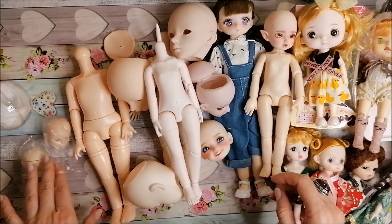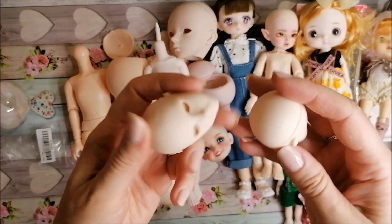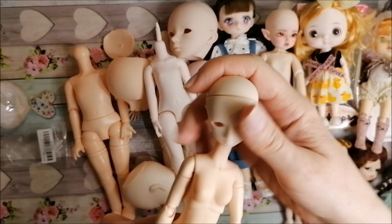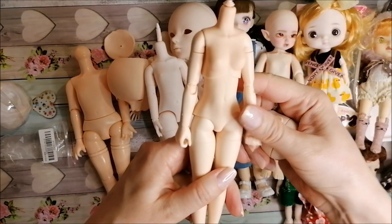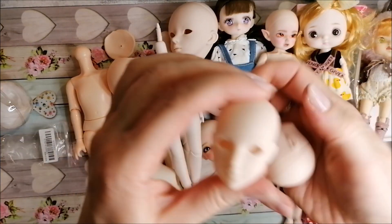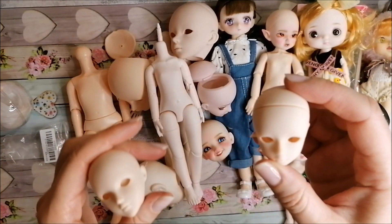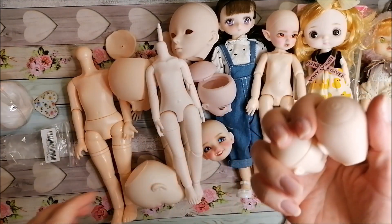I have two more heads here at 1:6 scale. I suspect this one is supposed to be a copy of Obitsu — this is my Obitsu body, and if I heat the neck up I think it will fit quite nicely despite the slightly different skin color. Obitsu do come in different skin colors. The other one is probably a brown version. You'd have to cut the back to access the eyes. The sculpt looks very familiar — it could be a recasted or copy Obitsu vinyl head.